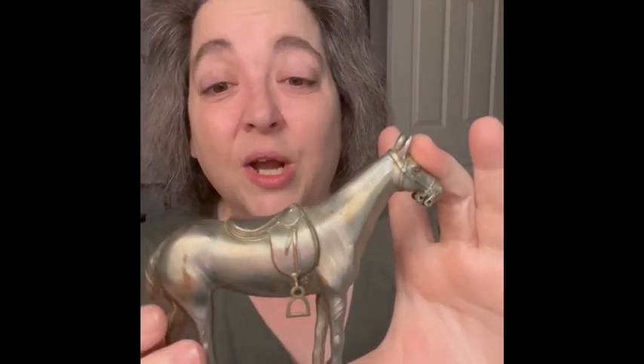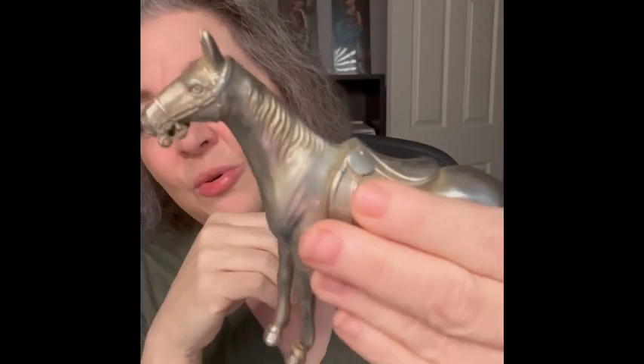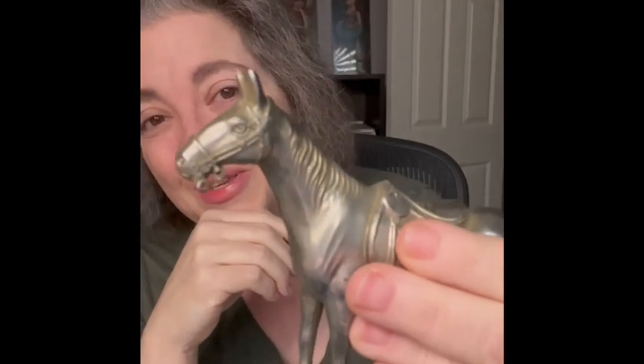One more item — the last item I will show you is this metal horse. This one was also in my Nebraska haul video last week. It is a metal horse. Not sure who made it — there are no markings on him — but I do love the little stirrups. He probably had reins right here but those are missing. I loved his look and this would be just a perfect display piece. And he is very detailed as well.